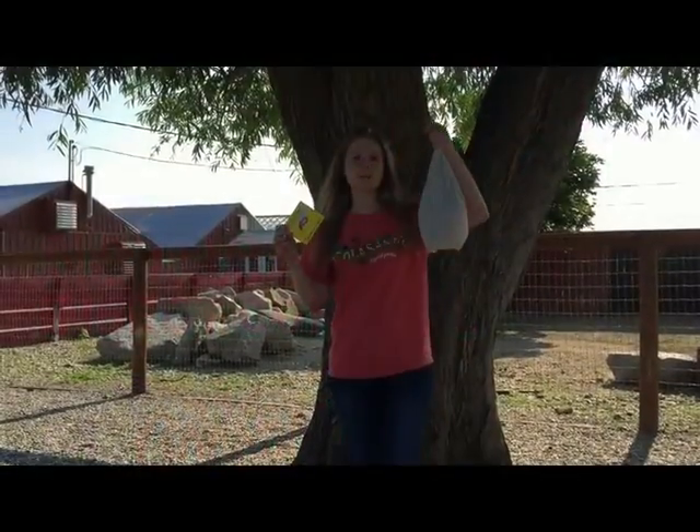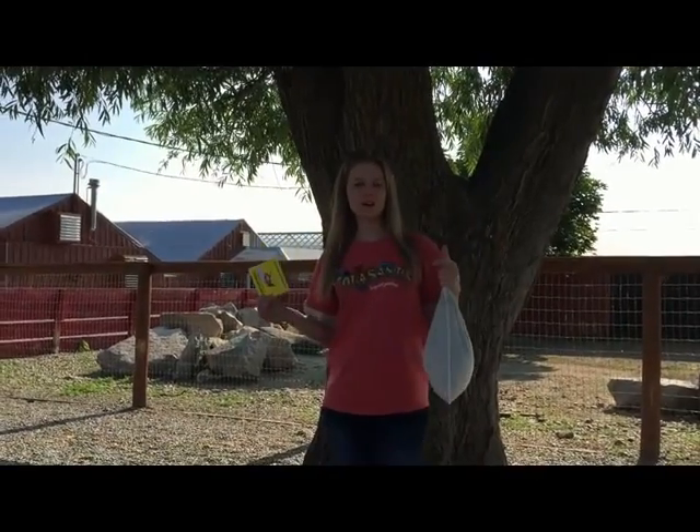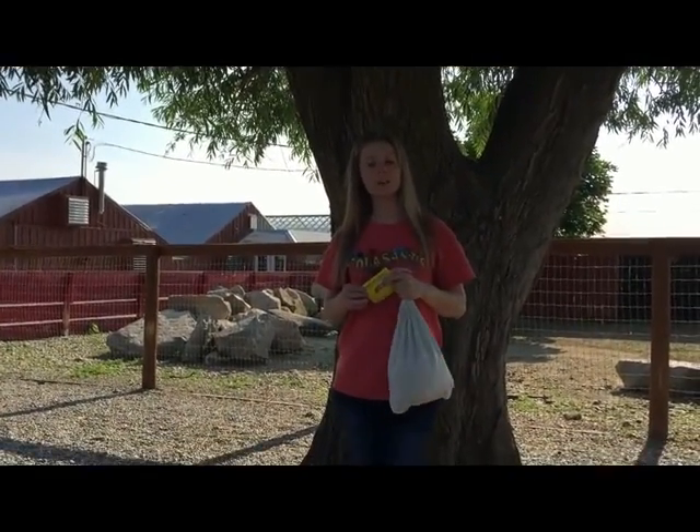Hi and welcome to Colesandies. Tonight we are going to be releasing 9,000 ladybugs into our garden areas and they are going to help eat all of our aphids.